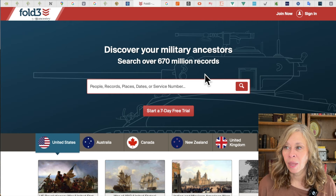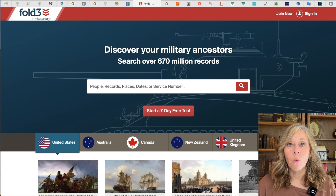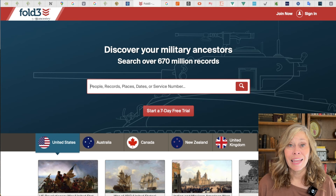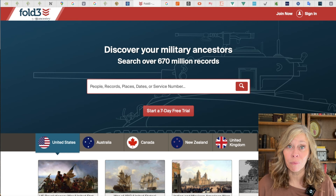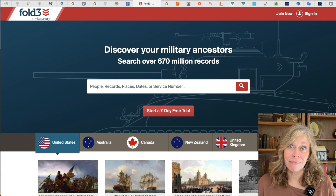Next is Fold3. Fold3 is awesome for military records, particularly in the United States but also Australia, Canada, New Zealand, and the United Kingdom. This is a paid site, but if you want to do military research, you have to go to Fold3. Fold3 is owned by Ancestry and is part of the Ancestry all-access subscription. So if you want newspapers and military records, it might be worth bumping up to an all-access subscription on Ancestry — it'll save you money in the long run. You can also now share your subscription with four other people, so five of you can divide the cost and have access to all three websites.